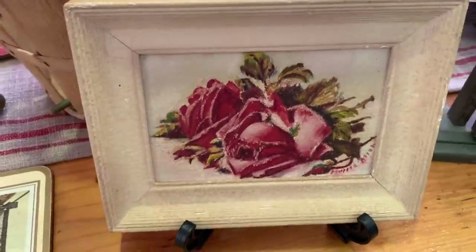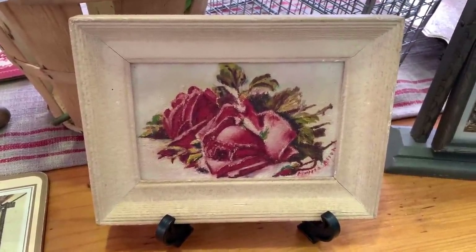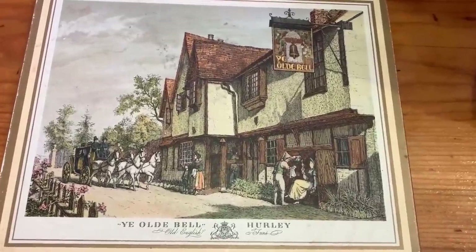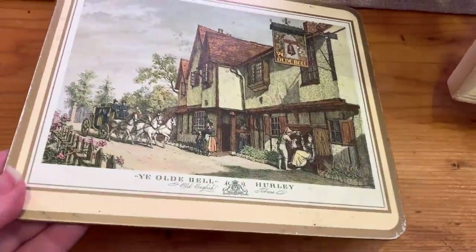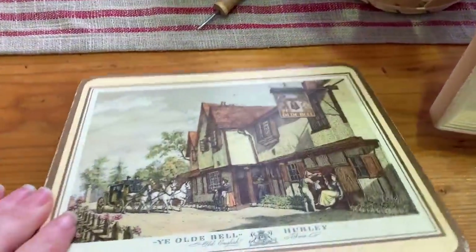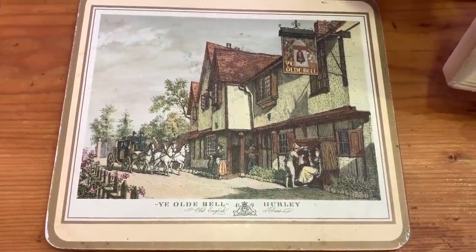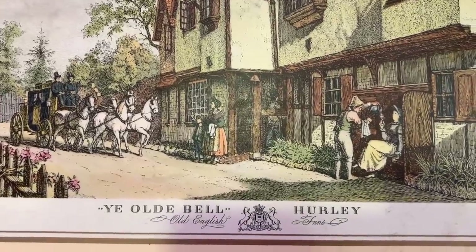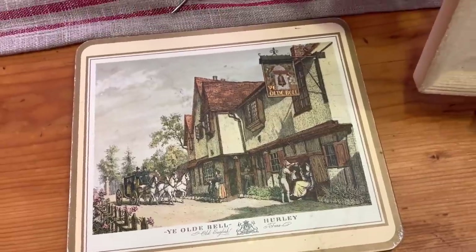I also picked up this tiny cute oil painting of roses — that was originally $1.99. Then I picked up this neat scenery piece — it's not large enough to be a placemat but has cork on the back, originally $2. I'm not sure exactly what it was originally used for, maybe a hot pad. It has old English inns scenery on it — I thought that was really neat.